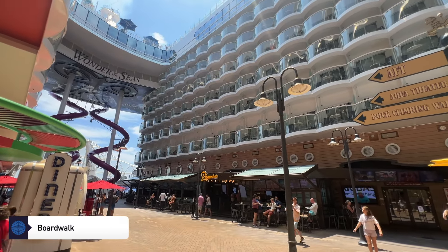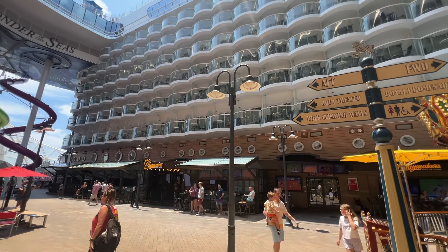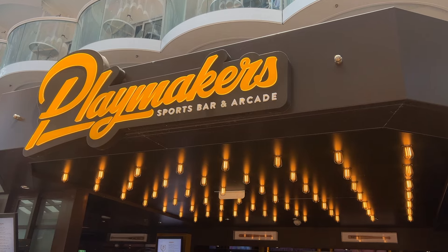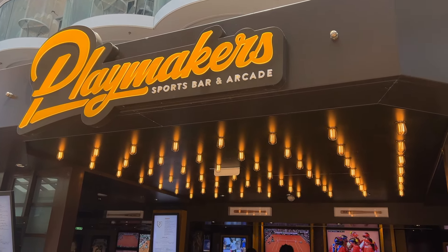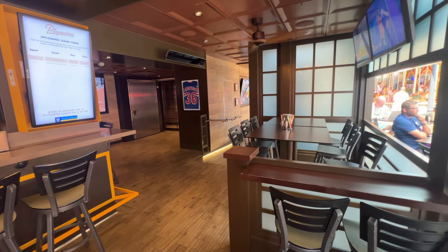Next, we'll head over to the thrilling Boardwalk, where you'll find fun for the whole family, from a nostalgic carousel to the rock climbing wall. This is a popular area of the ship. The Boardwalk on Wonder of the Seas transports you straight to a classic seaside pier, and it's located on Deck 6 aft.